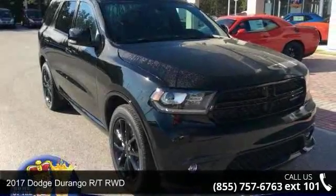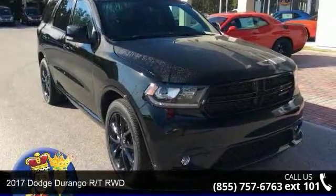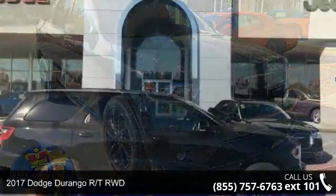Presenting the 2017 Dodge Durango. This may be the set of wheels you've been looking for.